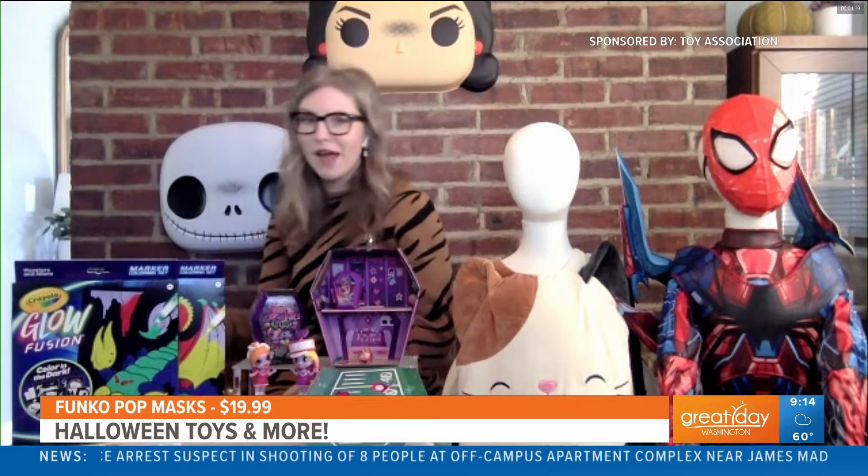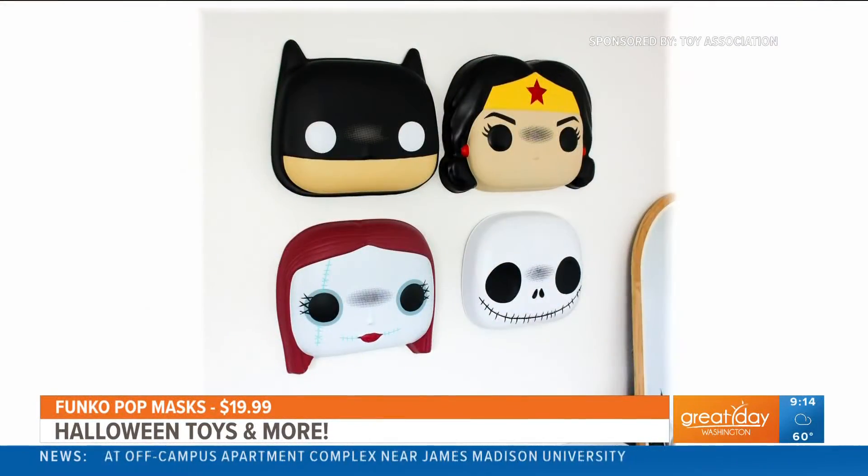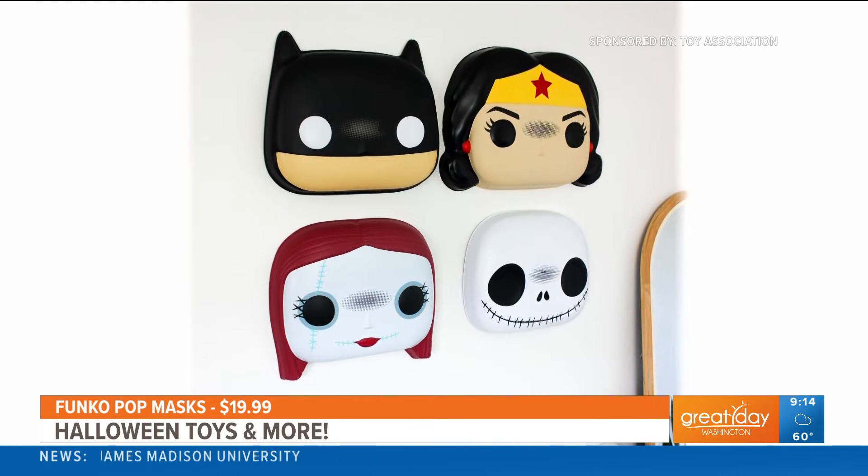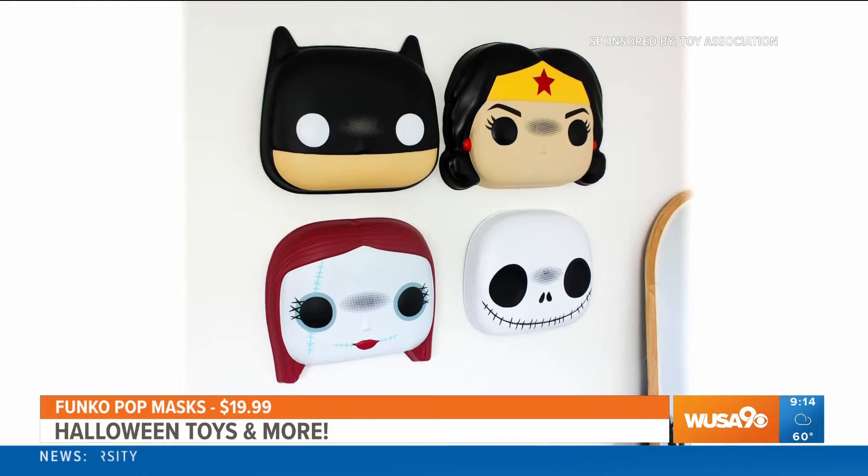The first thing I want to talk about is the Funko Pop mask. Funko Pop is known for their action figures and collectible bobble heads. But what's great about these is that kids and adults can actually dress up like their favorite Funko Pop characters with these face masks. What I also like about them is — as you can see, it's on my wall — for collectors, they actually have a hook built into the inside of the mask, so you can display them on your wall when you're not using them. Great kids' bedroom decor as well.